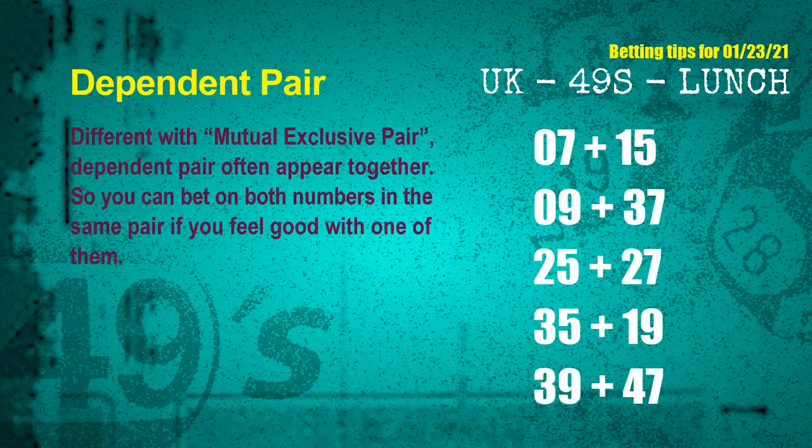Some numbers are mutual exclusive, some are dependent. Numbers in the same dependent pair you can bet on both, because they are often drawn in one draw. The dependent pairs for next draw are: first pair, 07 and 15; second pair, 09 and 37; third pair, 25 and 27; fourth pair, 35 and 19; fifth pair, 39 and 47.